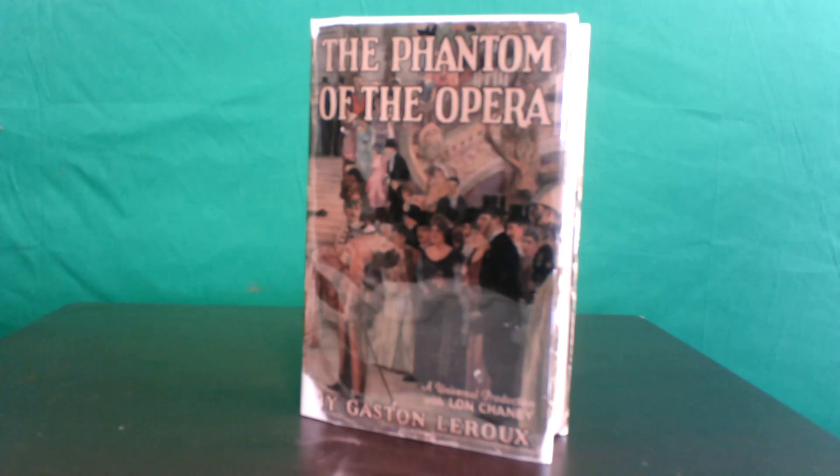Spain gave us a Phantom of the Opera photo play in their Library of Great Films and another edition of weekly film novels. The cover features a photo of the Phantom looming over three members of the cast, but his face is conveniently out of frame. Several photos adorn the interior pages, but again, no clear shot of the unmasked villain.